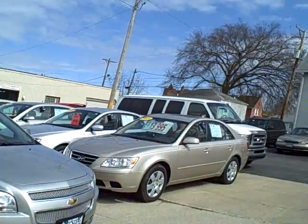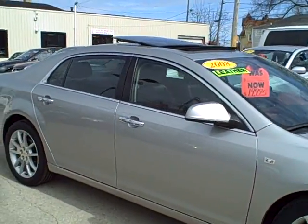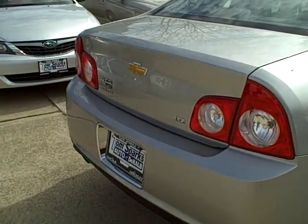Hey, Tim Jennings, the Internet Guy from TomSparks.com. Look at this 2008 Chevrolet Malibu LTZ. Nice car, is the LTZ.